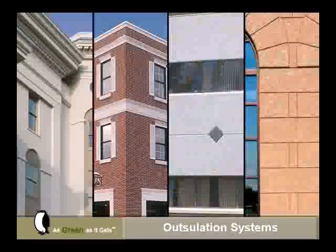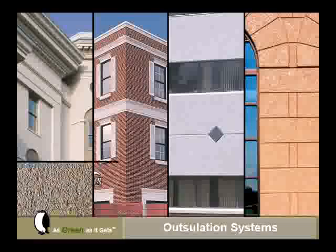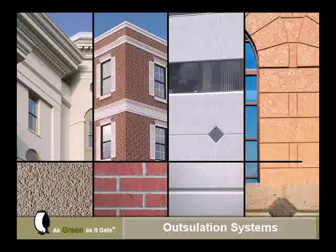A variety of finished textures, styles, and colors are available, and can replicate stucco, brick, limestone, or granite.